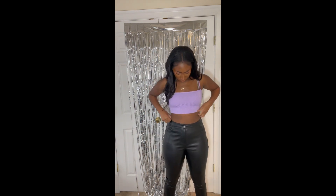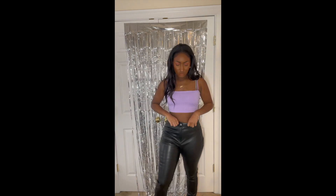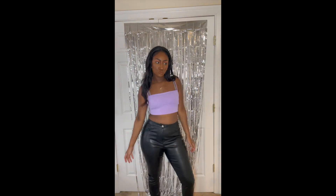Next up I got these faux leather pants. I really like the cut on these — it's a straight leg with a little slit at the end, so it's really cute with heels. I had a little issue around my waist, but I'm wondering if I could just pin it and make it work. Otherwise they fit all right.